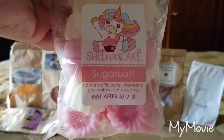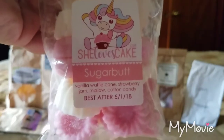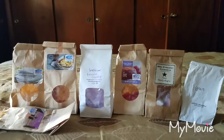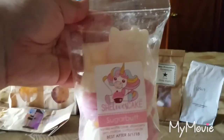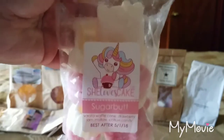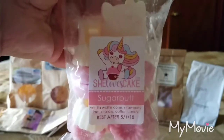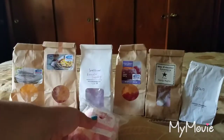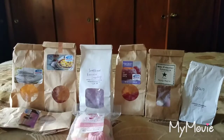From She Loves Cake I melted some Sugar But — vanilla waffle cone, strawberry jam, mallow, and cotton candy. This smells so good. I really get the vanilla waffle cone and marshmallow up front and then some of that strawberry sweetness. I love those shapes. The scent appeal is a 3 out of 5 and the throw is about a 3 out of 5. I believe She Loves Cake is no longer selling wax after her latest pre-order.